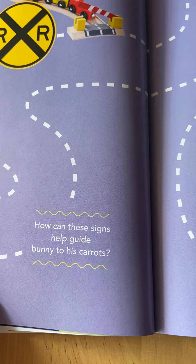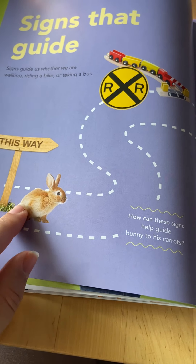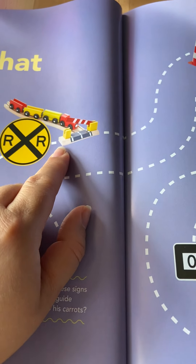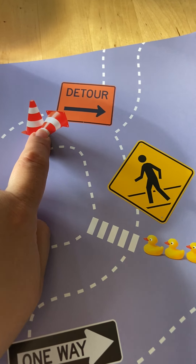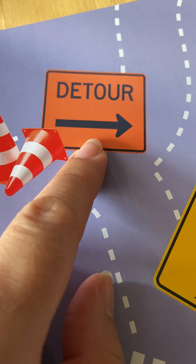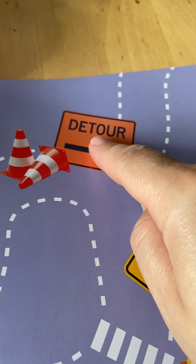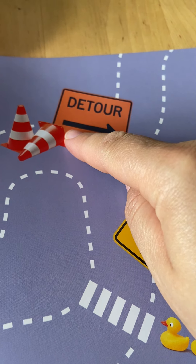How can these signs help guide the bunny to the carrots? If the bunny were going through the path, around and up, stop at the railroad and let it cross. Once the train has crossed, then you can keep going. This is a special sign — it says detour. That means that this road here is closed, you cannot pass. But when you see this orange detour sign, it's telling you a different route or a different way to go.